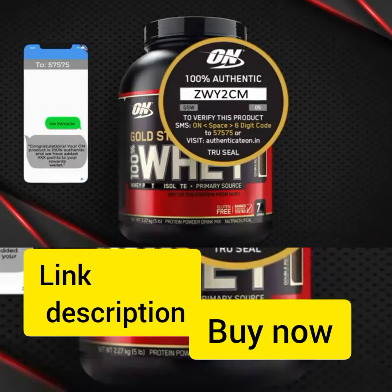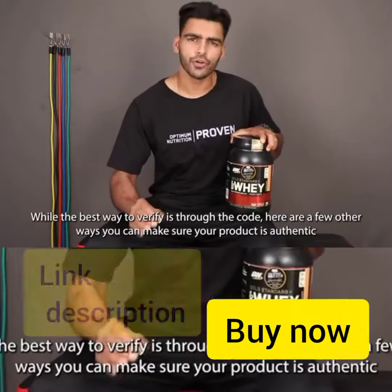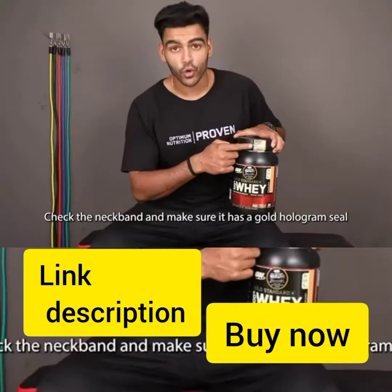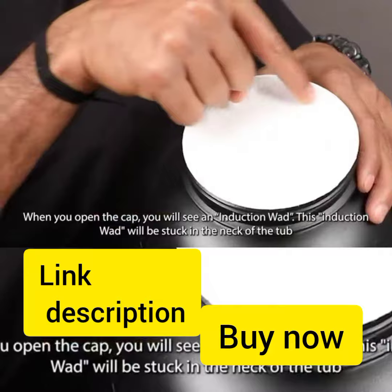While the best way is to verify through the code, here are a few other ways you can make sure the product is authentic. Check the neck band and make sure it has an around seal. When you open it, check the induction ward — this induction ward will be stuck in the neck of the tub or it will be under the cap. Either way, the product is 100% authentic.